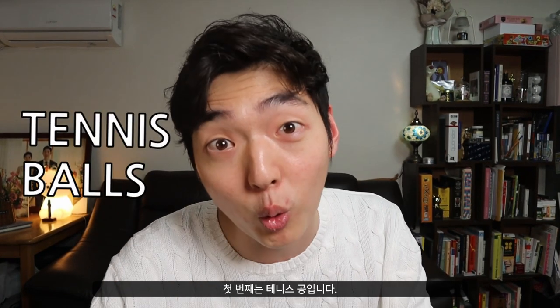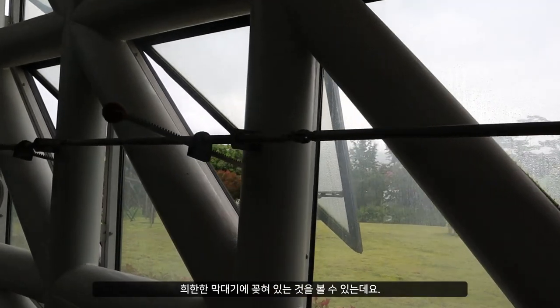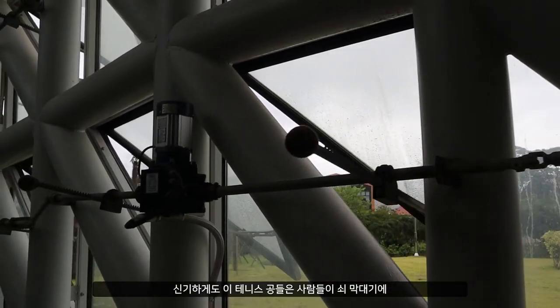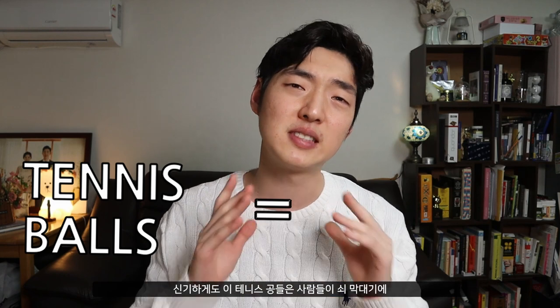Number one is a tennis ball. Yes, there are tennis balls located around the edges of this dome — skewered on these protruding sticks along the exterior wall. And funnily enough, these tennis balls are a safety measure to prevent people from being poked or scraped by the rough metal stick ends.